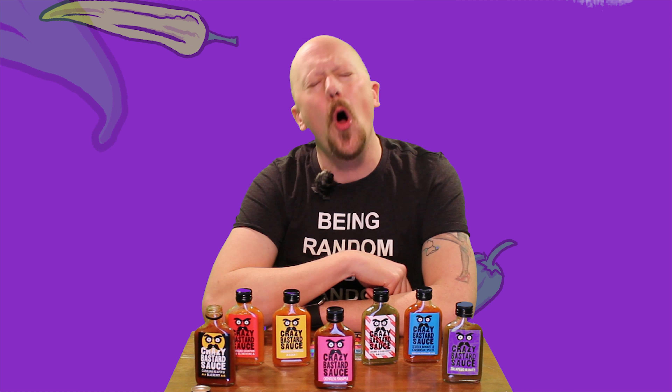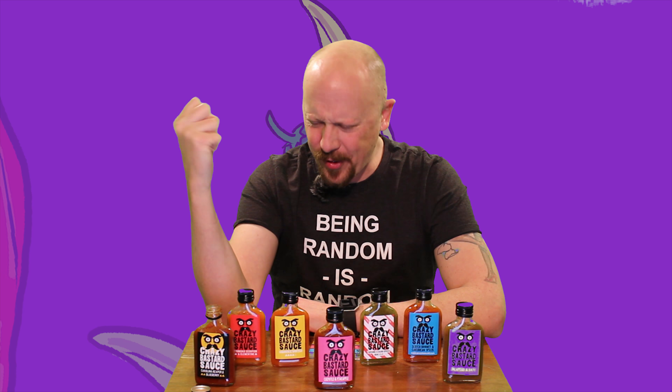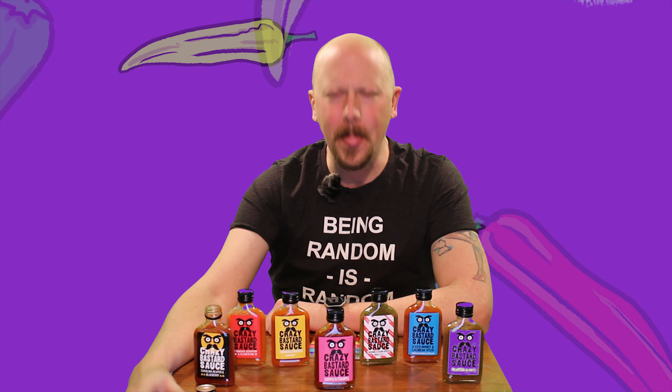A very hot chili sauce with a slow building burn. This is sweet peppers, onion, white wine vinegar, apples, blueberries, Carolina Reaper peppers — 6% of this sauce is Carolina Reaper — bird's eye chilies, lime, olive oil, and sea salt. I'm sweating even thinking about this one.